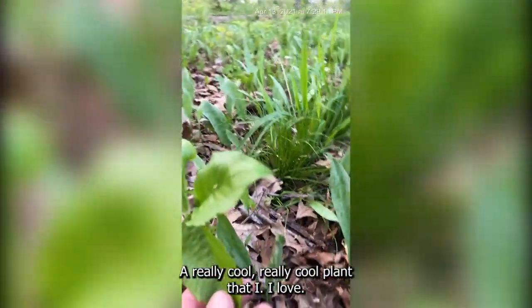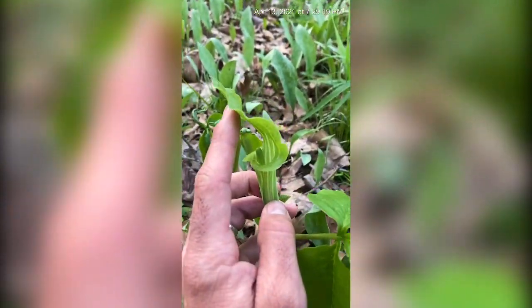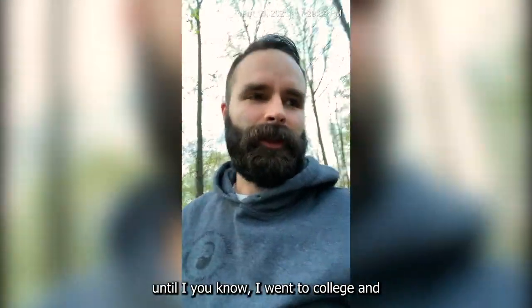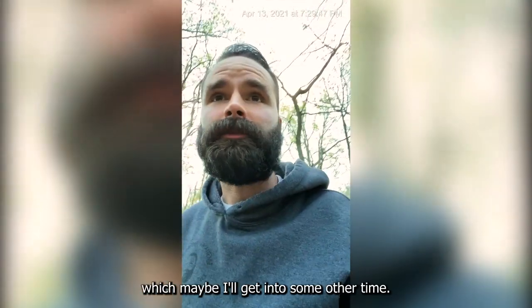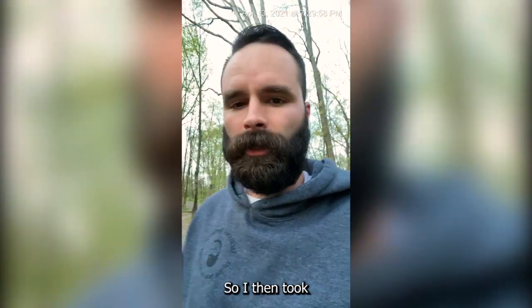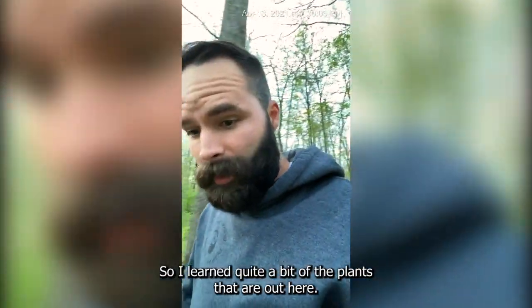Right next to it there's a really cool plant that I love — this is jack-in-the-pulpit. This is the flower here; it's got this little jack-in-the-pulpit, but it's just a tri-leaf. This is literally all the plant is — comes up as a three-leaf thing and then this little guy pops up. These are plants I never even noticed until I went to college and had my first dendrology course, which is the study of trees. I then took a shrubs course and an herbaceous plants course, so I learned quite a bit of the plants that are out here.